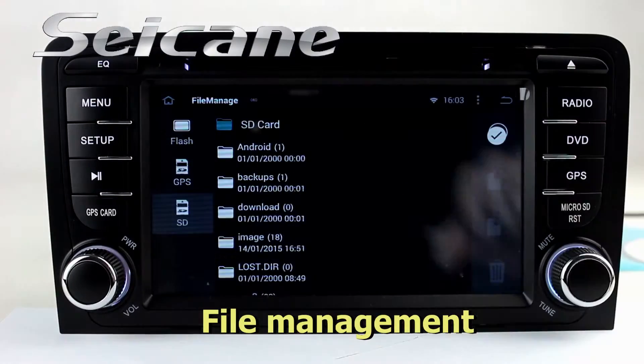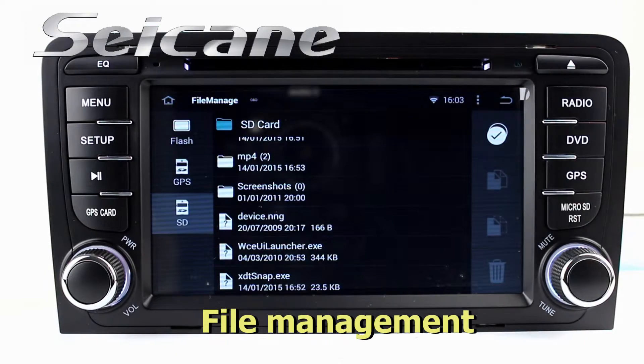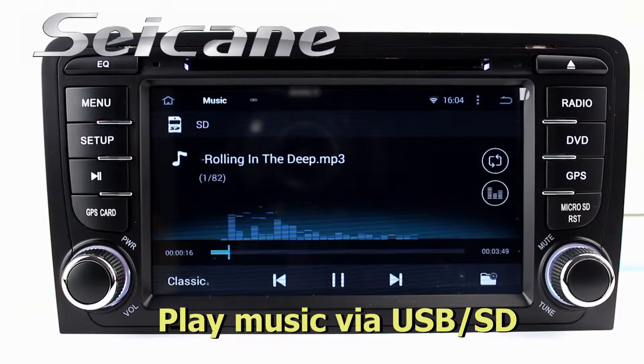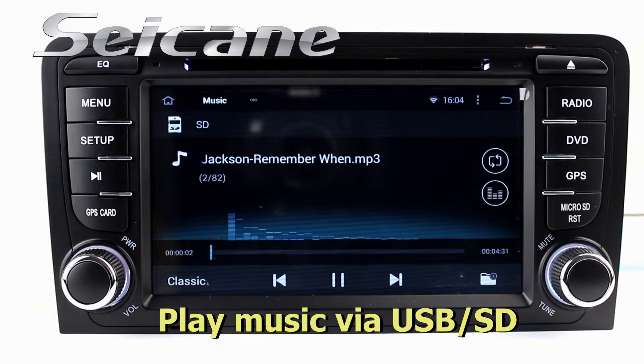The file management allows you to edit files from external devices. Insert an SD card into the unit, then you can play media files from it and listen to songs freely.